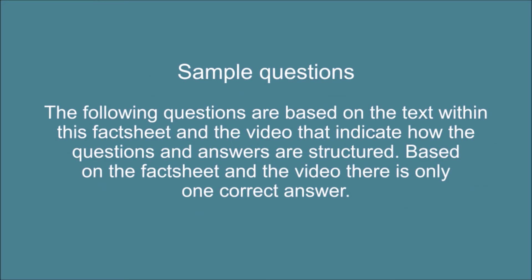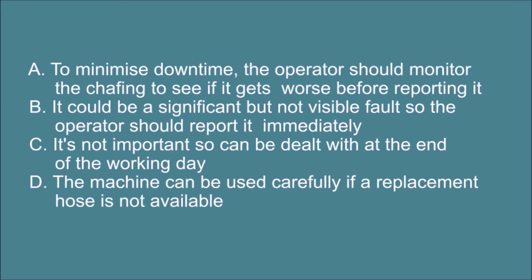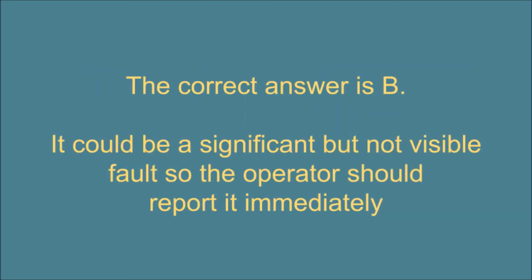Sample questions. The following questions are based on the text within this fact sheet and the video, indicating how questions and answers are structured. There is only one correct answer. Question one: when checking the skid steer before starting work, the operator notices that one of the hydraulic hoses on the loader arm has suffered some chafing. What should they do? A: to minimize downtime, the operator should monitor the chafing to see if it gets worse before reporting it. B: it could be a significant but not visible fault, so the operator should report it immediately. C: it's not important so can be dealt with at the end of the working day. D: the machine can be used carefully if a replacement hose is not available.